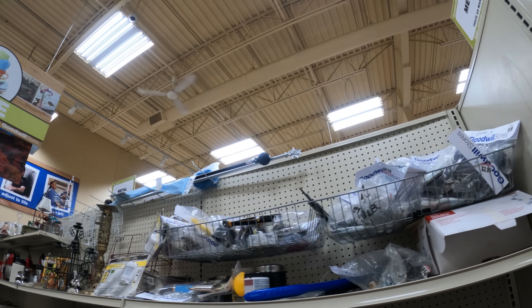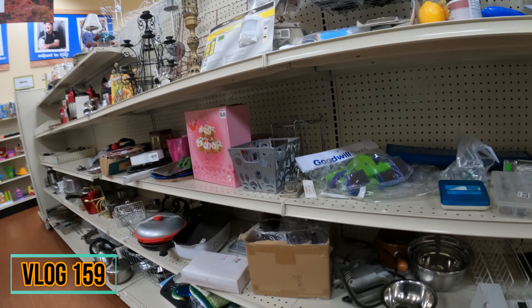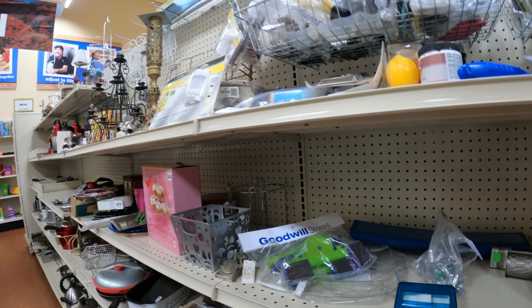Hey, what's up everybody, it's Wick here and we are in Goodwill. It's been about three weeks since I've been in Goodwill because of my retina detachment — had to go through surgery and all that, gas bubbles. Pretty small out driving again. Here are some lures that I found, nothing great.